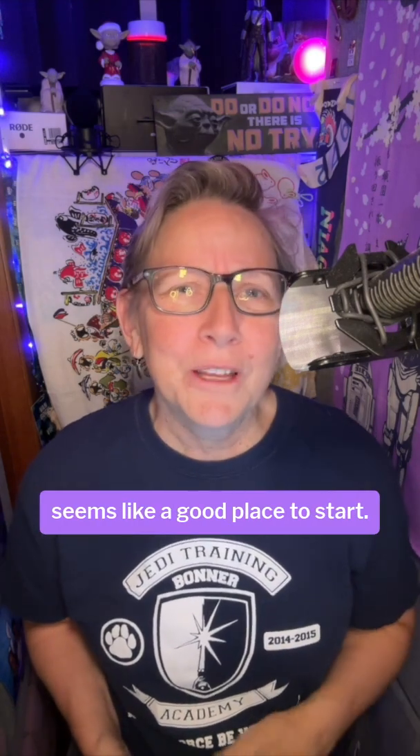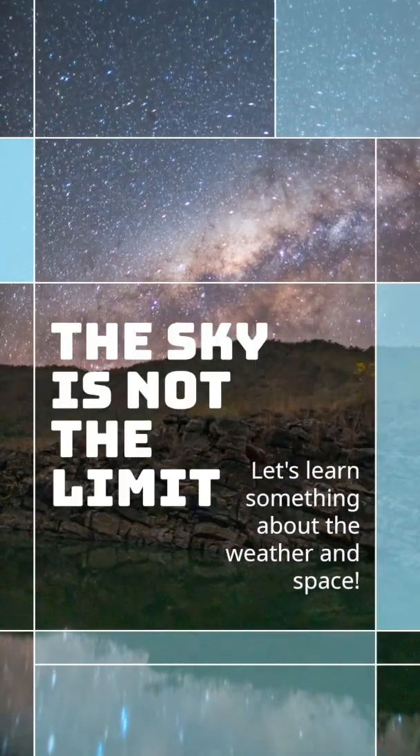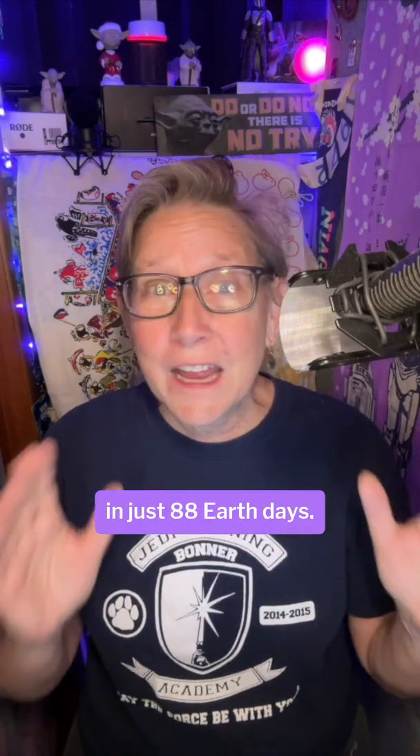Seems like a good place to start. I'm glad you're here. Mercury is small — it's only about as wide as the United States — but it's fast. It orbits around the sun in just 88 Earth days.